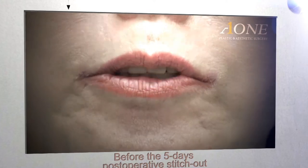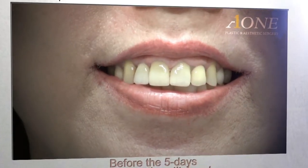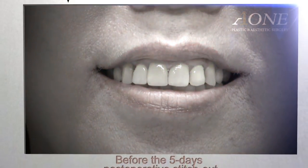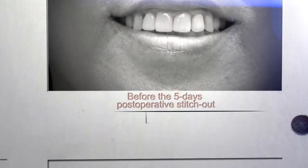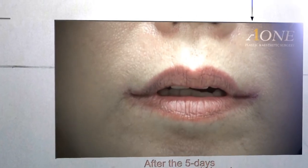This is the appearance right after stitch out, which is 5 days after the surgery. Here is the video appearance right after stitch out.